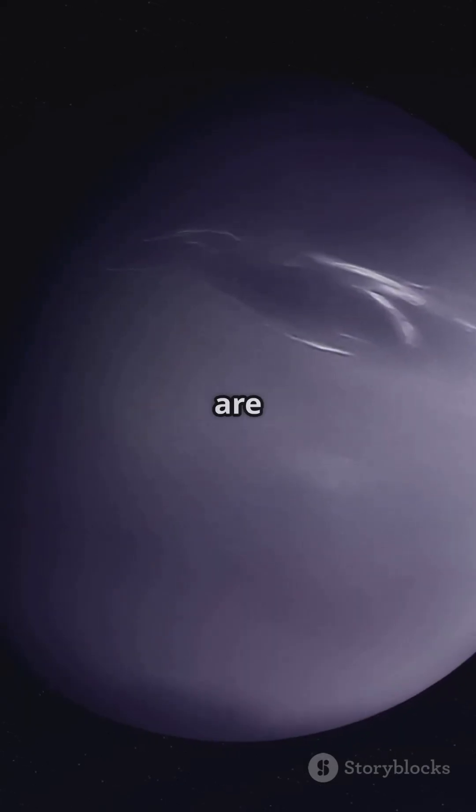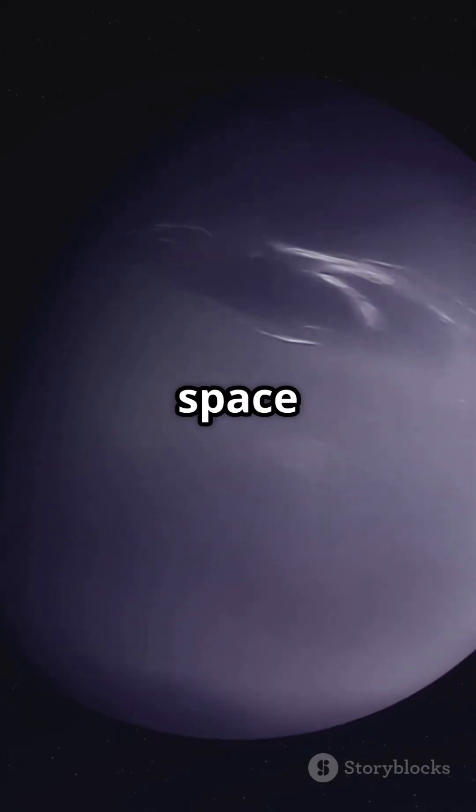So keep your eyes on the skies, because the secrets of Neptune's moons are waiting to be unveiled. Stay curious, space enthusiasts!